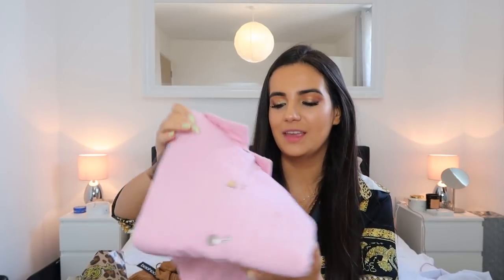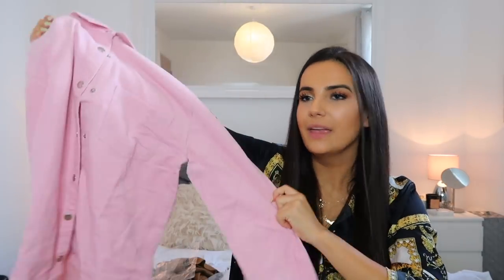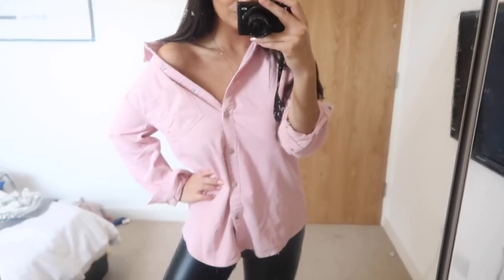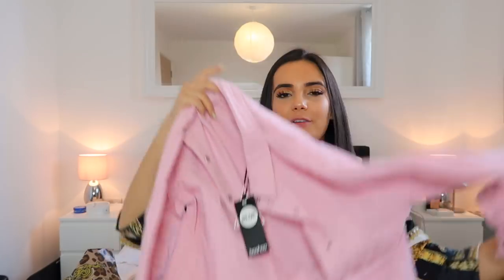Moving on, I have got this very pink oversized shirt. I thought it would be really good to wear with leather leggings - leather leggings are like my winter/autumn uniform, I wear them so often because they turn any outfit into something really nice and dressy. I could also wear this shirt with buttons undone, a little off the shoulder, with leather shorts. It feels a little bit like velvet and very comfy.